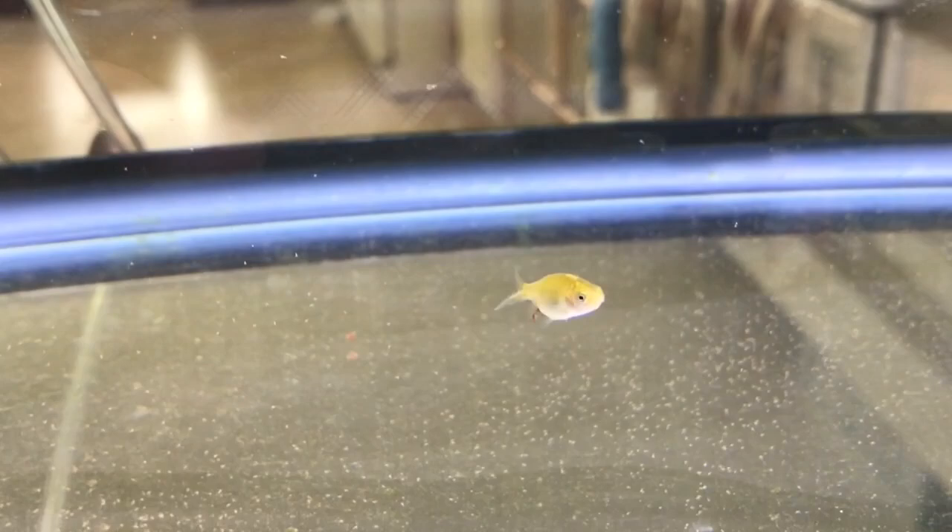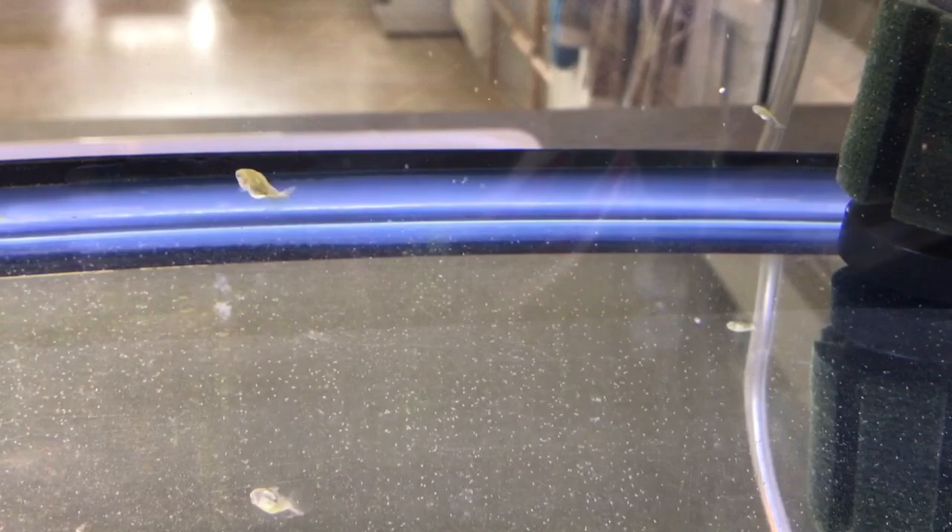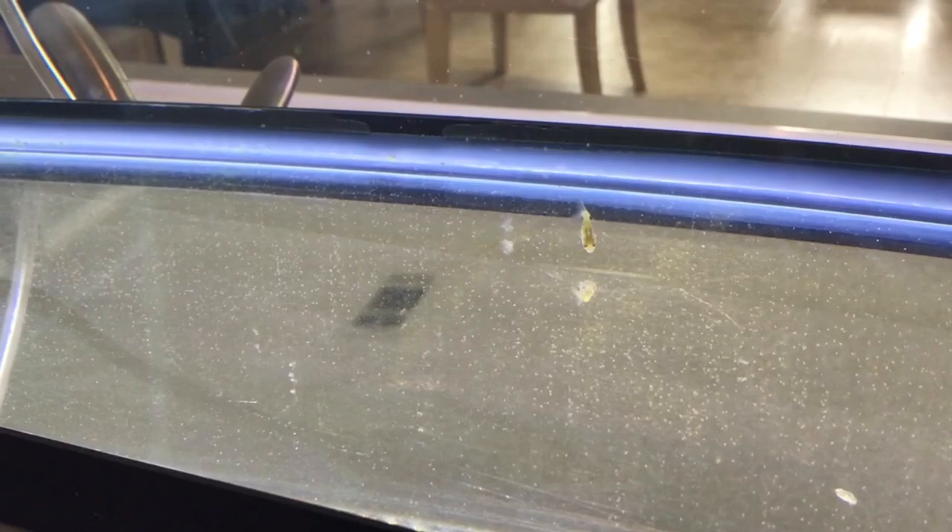It was becoming more and more evident throughout week three that the little one wasn't growing. I would spend so much time watching him try and eat and he just didn't seem to be able to get the food in, so he was just getting thinner and thinner. Unfortunately he didn't actually make it, so we are now just down to the two bigger ones.